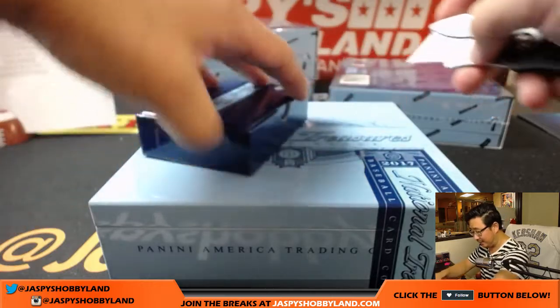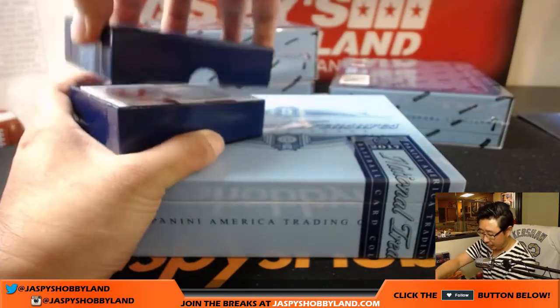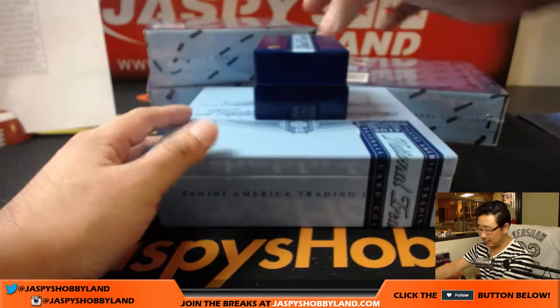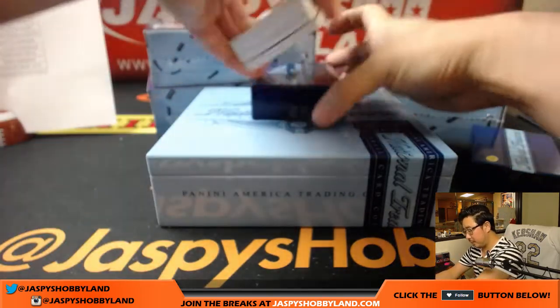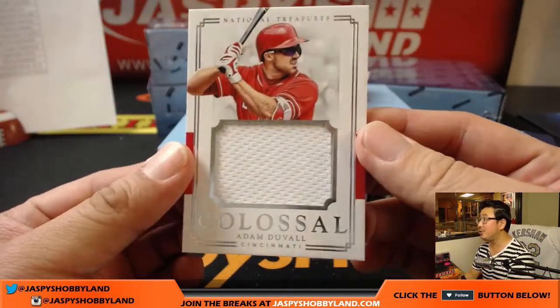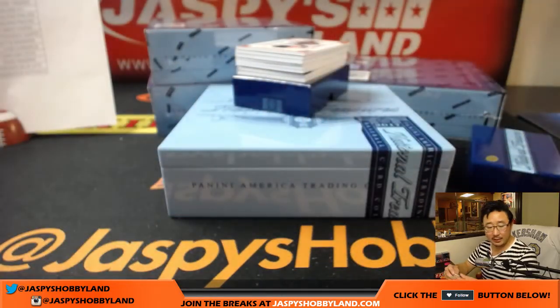Great stuff out of our first two cases - let's keep that going. Good luck to everybody and pick your team number three. We've got more on the website, so keep going there, keep checking it out. Let's keep breaking some of this good stuff. We're going to start off with a colossal relic, 22 out of 99 - Adam Duvall for the Redlegs.